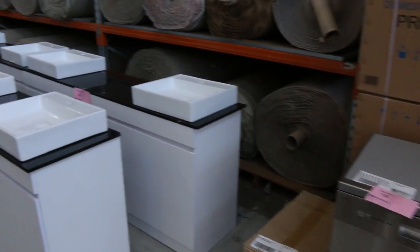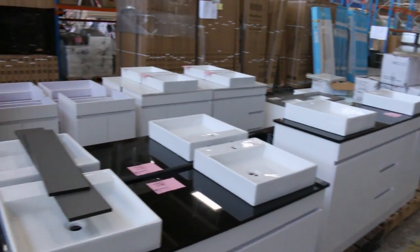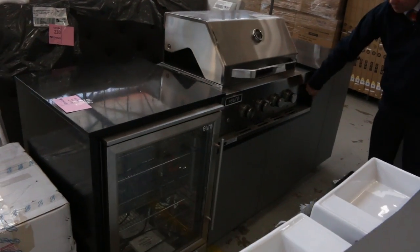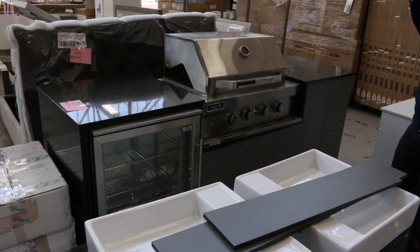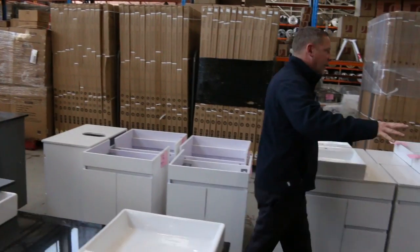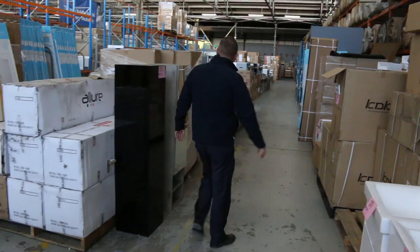Dishwashers. Heaps of free-standing vanities. This is quite nice too — let me show you this. It's an outdoor kitchen with the hooded barbecue. It's got the fridge, it's got all stone all the way through — stone tops. I reckon about that two and a half, two six, two seven mark will be about the right money on that. More vanities through here — wall hung, free-standing. Really nice looking gear there.